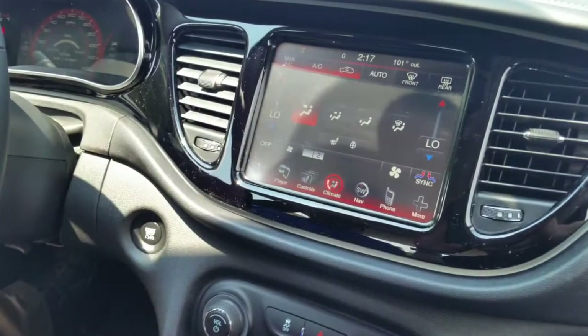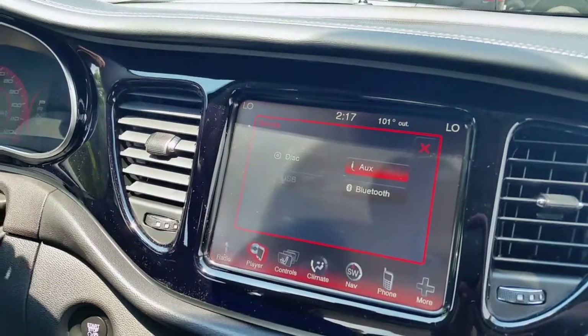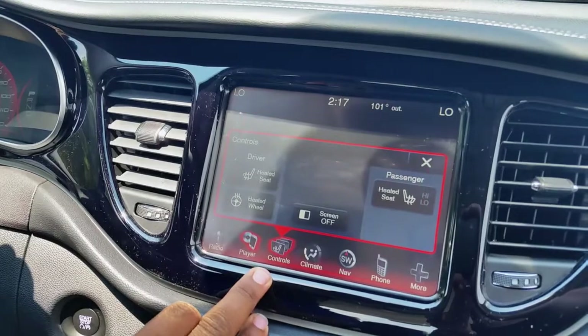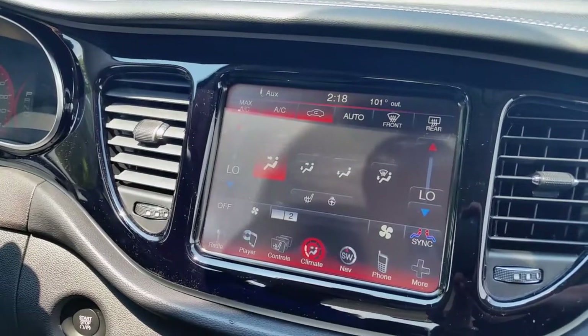Basically you can choose your source — CD, USB, auxiliary, or Bluetooth — whichever one you choose to use. The next section is your controls for heated seats and heated steering wheel. You can control pretty much all your climate controls from the display.